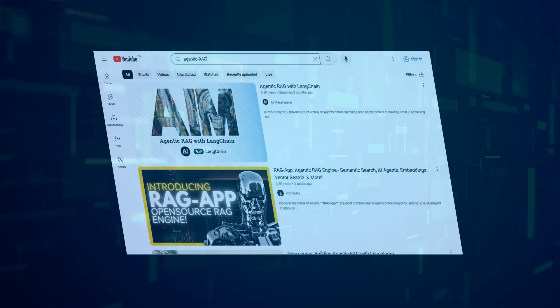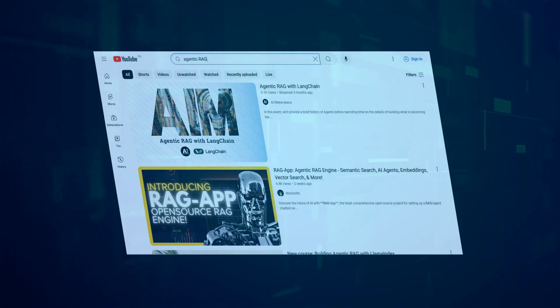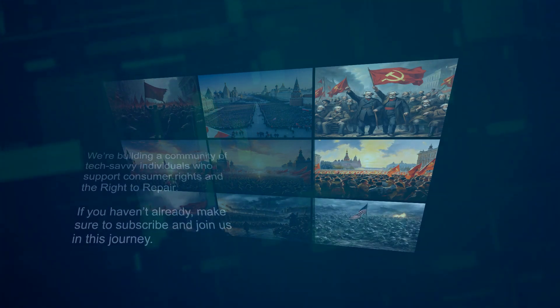We hope to see even more states enact Right to Repair laws. The more regions adopt these laws, the more pressure there will be on companies to comply and make their devices user-repairable. We're building a community of tech-savvy individuals who support consumer rights and the right to repair. If you haven't already, make sure to subscribe and join us in this journey.